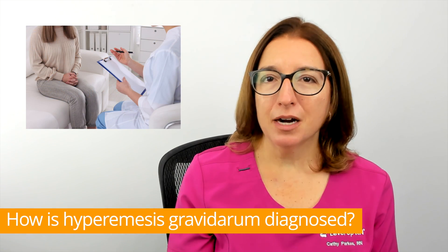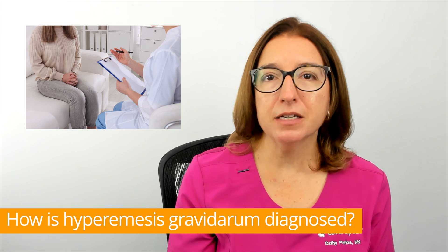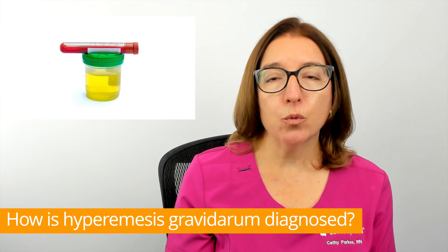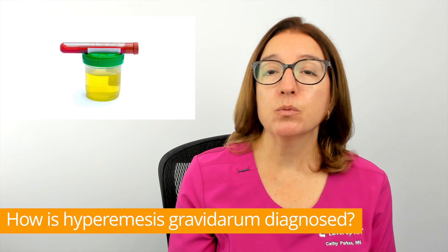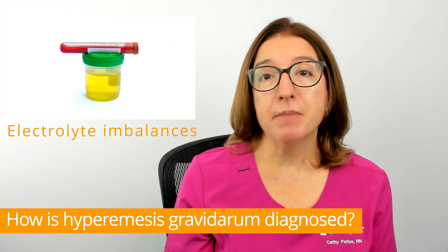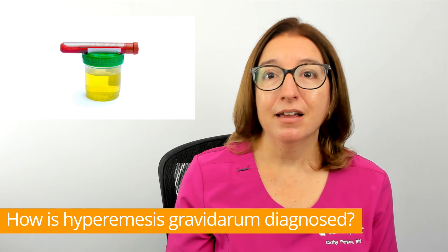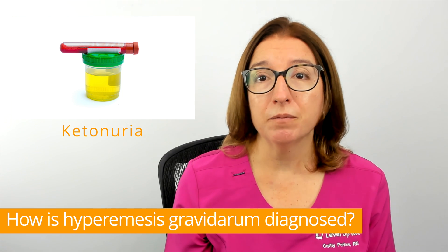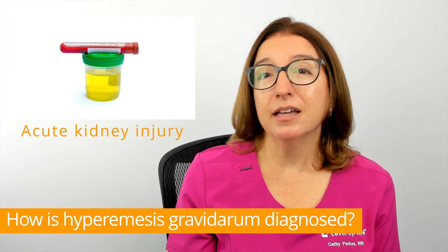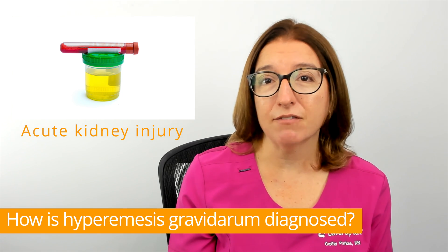To diagnose hyperemesis, your provider will obtain information about your health history and symptoms and perform a physical exam. Lab work may also be ordered, which can include blood tests as well as urine tests. With severe hyperemesis, electrolyte imbalances may be present, such as low levels of sodium and potassium. Ketones may be found in the urine as well, and with severe dehydration, this can lead to acute kidney injury, which will cause an increase in creatinine and BUN levels.